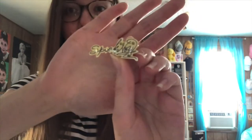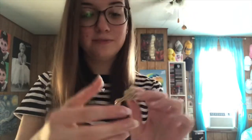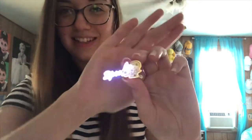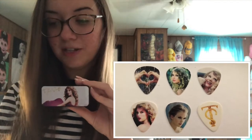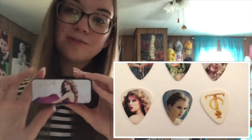I have the Speak Now pin that has sadly gotten very yellow through the years. I don't know if it still works. I'm trying it — it does! It still lights up. I have the little Speak Now guitar pick tin and the guitar picks — they are just pictures from Fearless era and Speak Now era, but they're really cool.